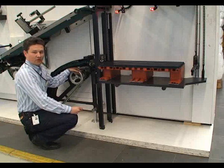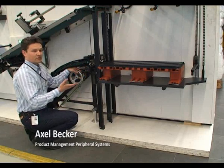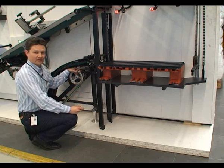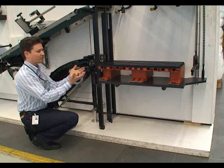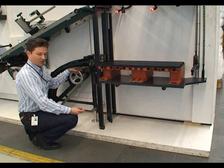Here we have installed the Heidelberg auto non-stop system. It allows you to print at full speed and still change a pile without having to stop the press. This brings the full productivity of the press and reduces waste sheet production.